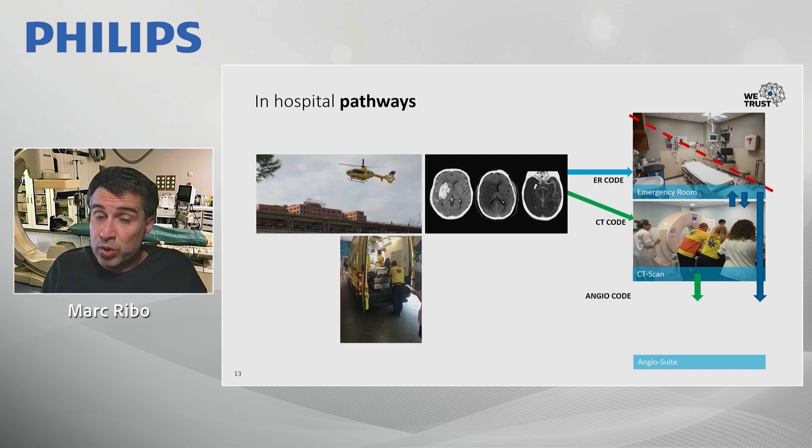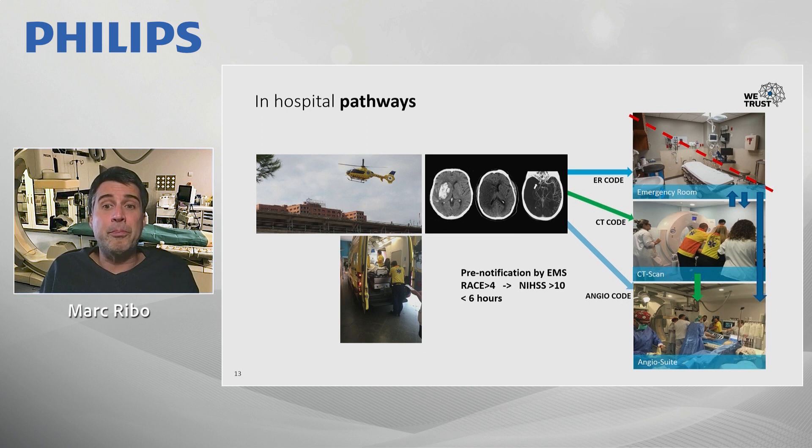Ideally, we transfer the patient directly to CT, stabilize them there, take blood lines and samples. However, if we have pre-notification of a patient with high suspicion of LVO, confirm an NIH stroke scale greater than 10 within six hours from onset, the whole team is on site, and the angiosuite is available — we favor direct transfer to the angiosuite.